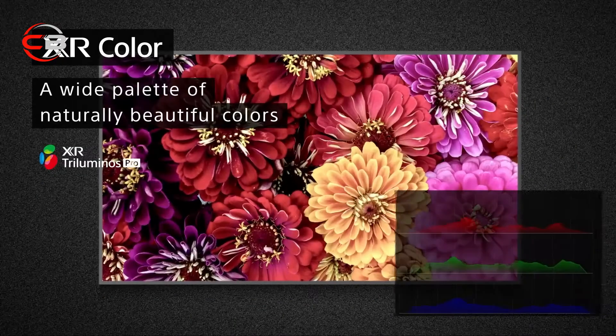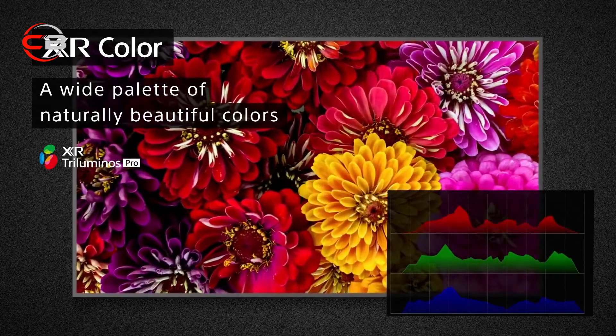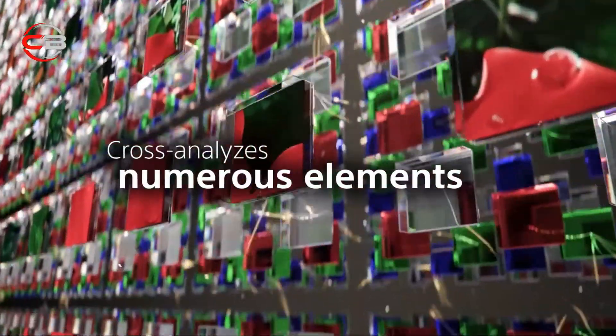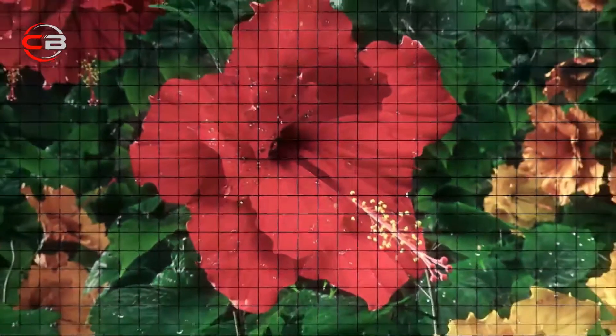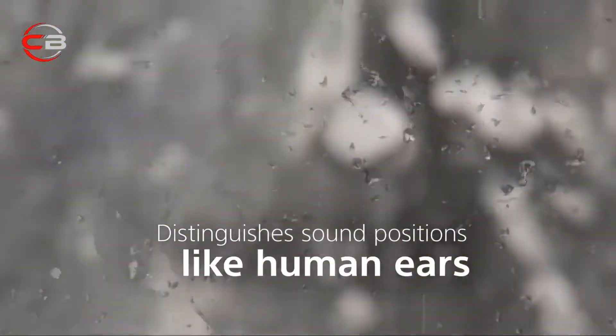When it comes to the X90J's color, XR Tri-Luminous Pro can display a wider palette than conventional TVs. Thanks to the cognitive processor XR, each hue and shade are analyzed independently, so you get vivid, natural texture and colors, just like you see on the flower here.